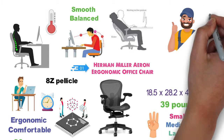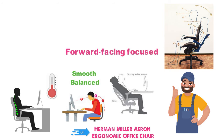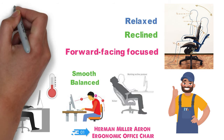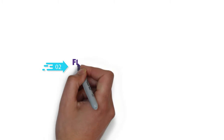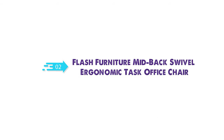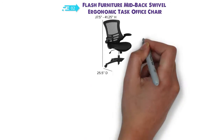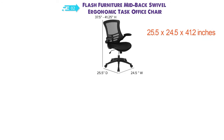The A-RON is also designed to accommodate a wide variety of sitting postures. Whether you're forward-facing focused or reclined and relaxed, the chair will adjust and adapt to your working posture. At number 2 we have the Flash Furniture Mid-Back Swivel Ergonomic Task Office Chair.